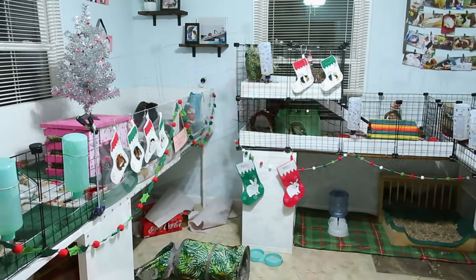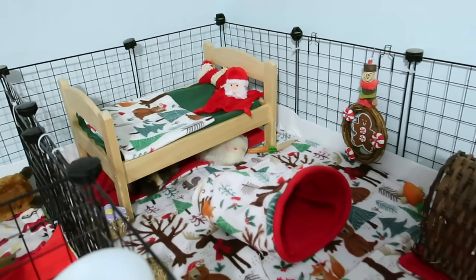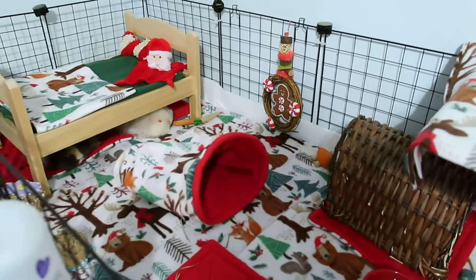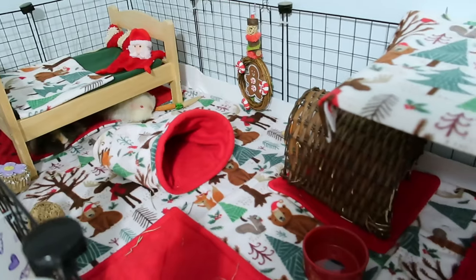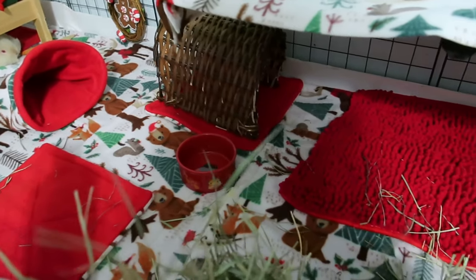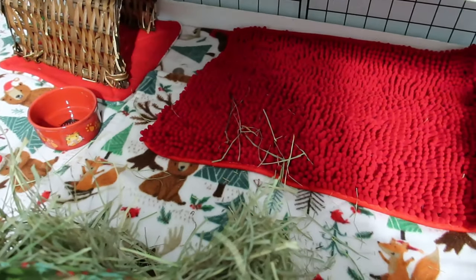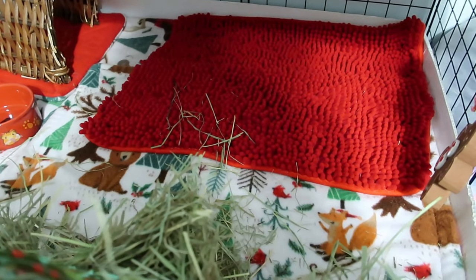First up, we are starting with the babies' cage — this is where Johnny and June live. I decided to go with this really cute Christmas woodlands fleece this year and matched it with a nice red fleece. I did show you guys how to make liners using this fleece, and I'm super excited with how it came out, so let's break it down and show you exactly what's in this cage.